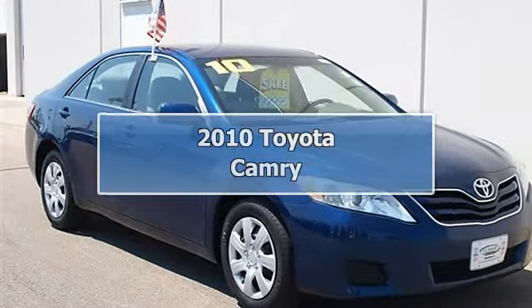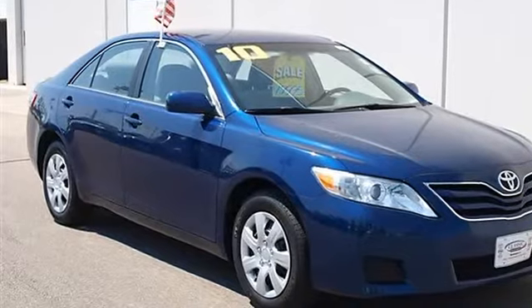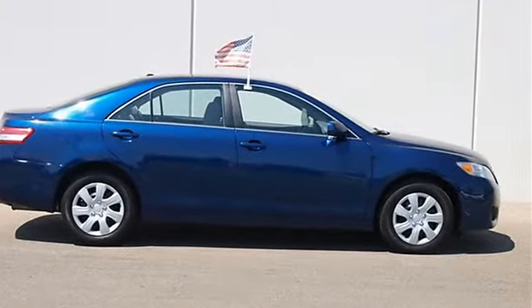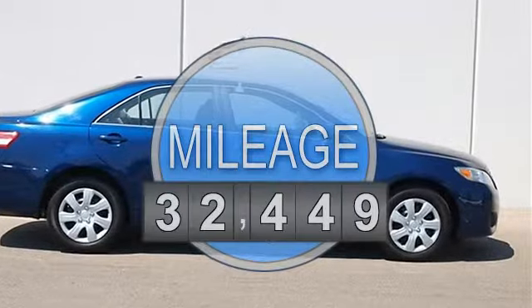2010 Toyota Camry 4-Door car. This vehicle features the following equipment: Automatic, I4, 2.5L, FWD Front Wheel Drive.